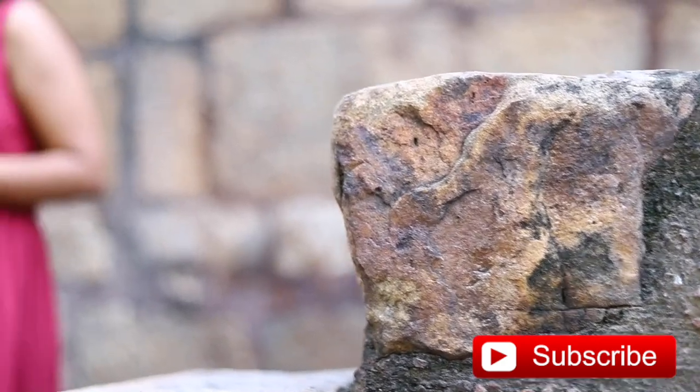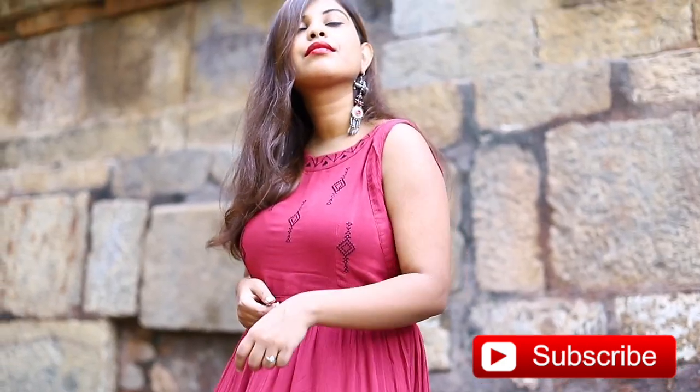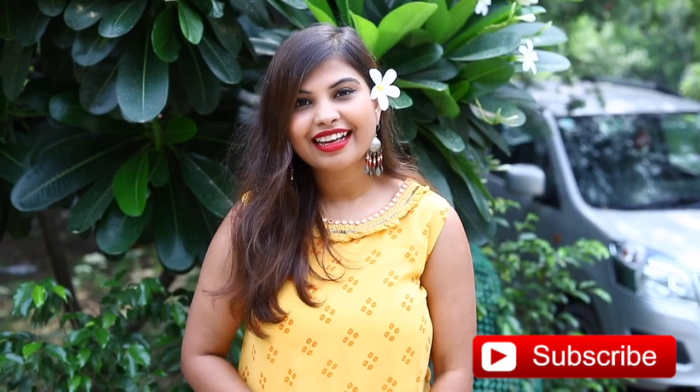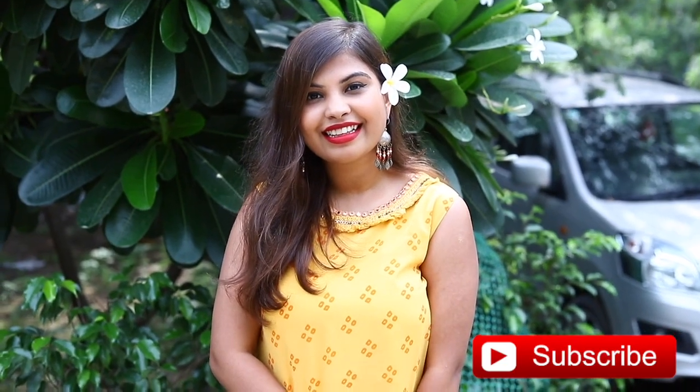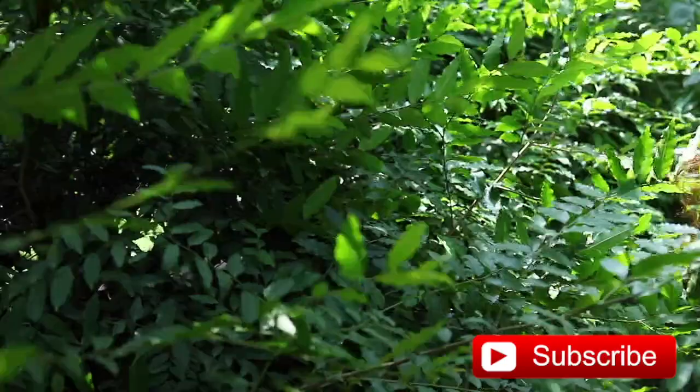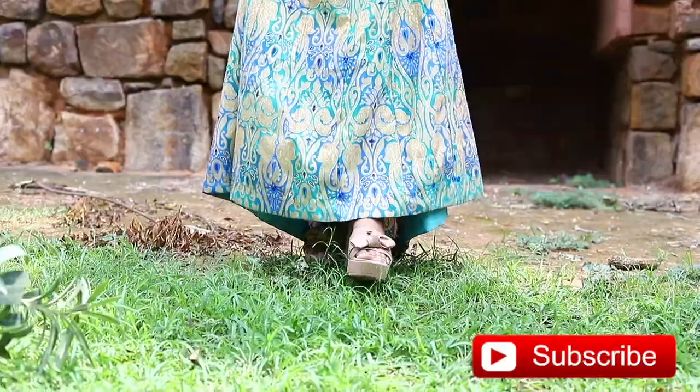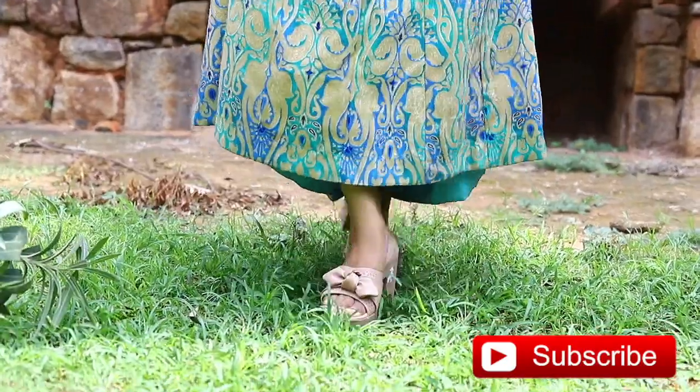So that's it for this video. I hope you guys liked it. If you did, give this video a big thumbs up and tell me your favourite look in the comments below. Don't forget to subscribe to my channel and hit that bell button. Thanks for watching. See you next time. Bye.